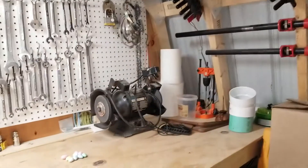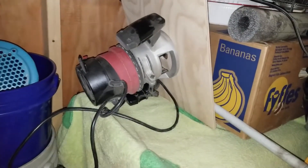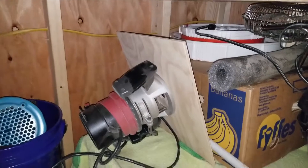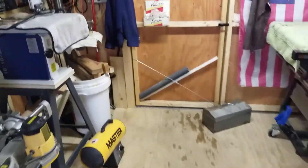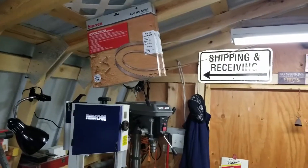Well, that's my small shop tour. Oh, I have a router — I can't really fit a router table in here. I can make an extension for my table saw, I guess, but I have it connected to a piece of wood. I just clamp the wood to my table and it works just as good as a router table. And there's my extra blades for my bandsaw.